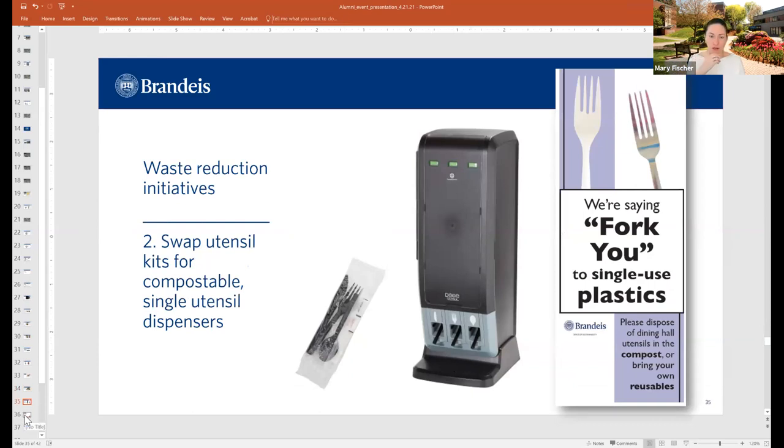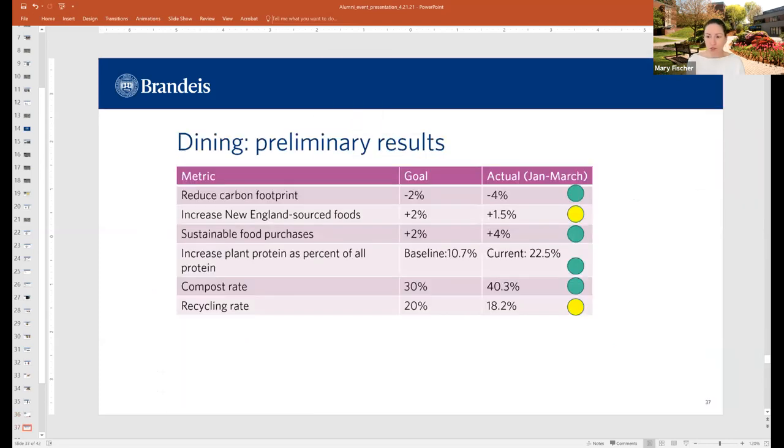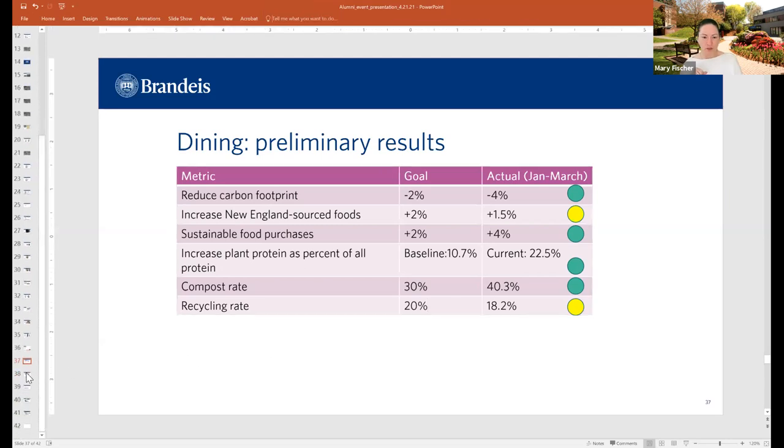For COVID, we were giving out pre-packaged utensil sets — now we're only doing single utensils that are also compostable. Almost everything that's single-use in the dining halls is now compostable, and you can opt out of getting utensils if you're ordering for takeout. Preliminary results in dining are actually amazing. We asked them to reduce their footprint 2% — they're at least 4%. Increasing New England-sourced foods — they're getting there. Increasing foods with sustainable attributes — we asked them to increase by 2%, they've increased by 4%. They've doubled the amount of plant protein they're serving. The compost rate is way higher than the bar we set for them. The recycling rate is a little lower, but recycling is tough for everyone these days.